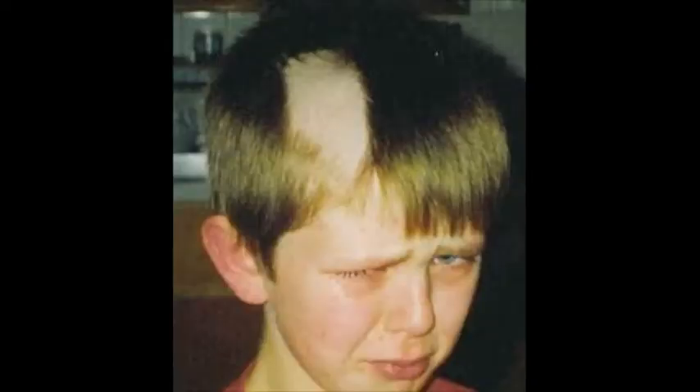This poor boy went and got a bad haircut. It didn't change his hair — he just cut it. So it's physical.